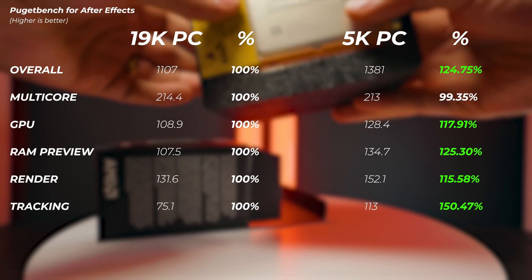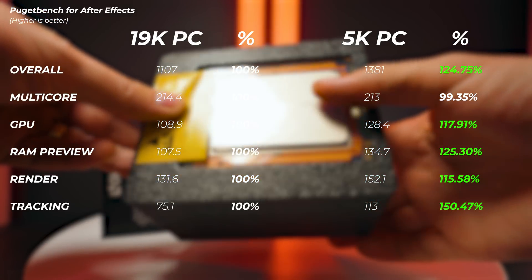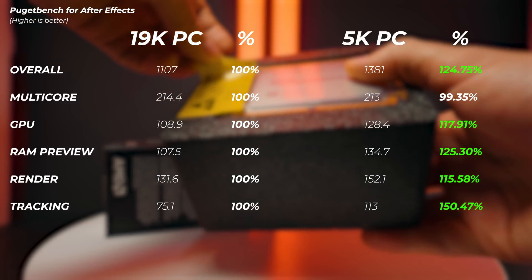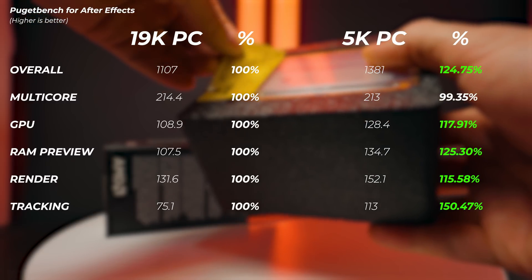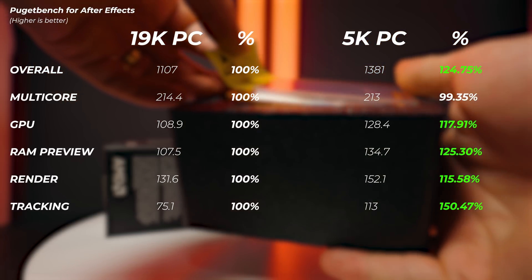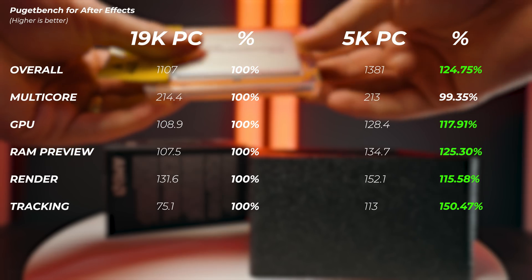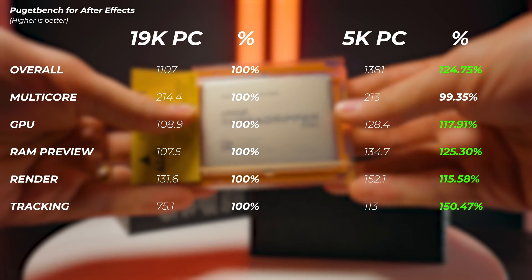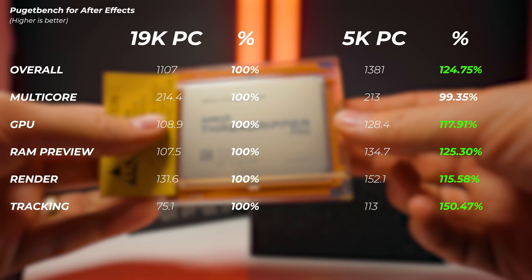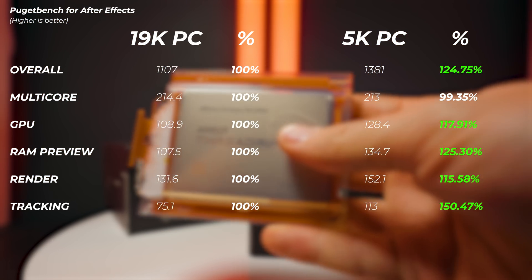Moving on to After Effects: the 5K PC is 24% faster in overall score. Can you believe that? It's about four times less expensive and 25% faster. In terms of multi-core, the 16 cores keep up with the 64 cores, which is absolutely insane. GPU performance is 17.9% faster on the 5K PC, RAM preview is 25% faster, render scores 15% faster, and even tracking is 50% faster on the 5K PC. So even for After Effects, I'd probably go with the 5K PC.